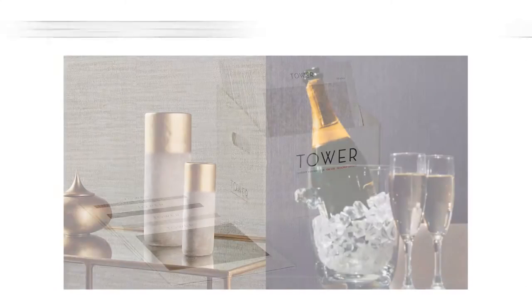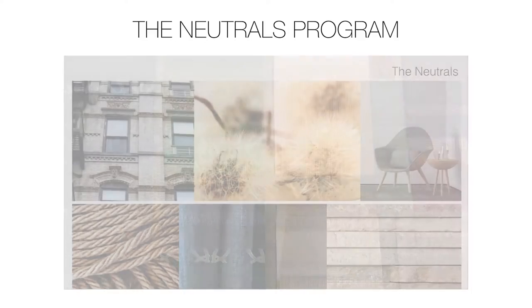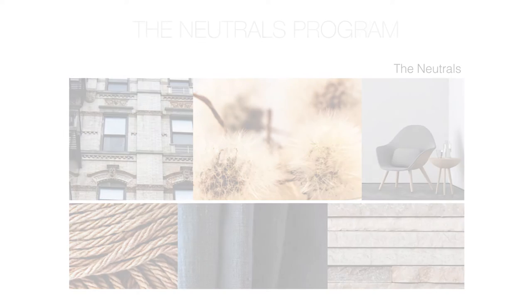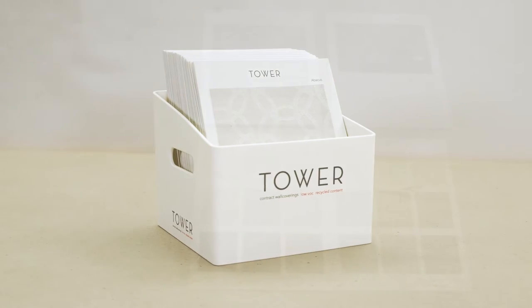The five key advantages include updated sampling tools, specialty designs, compelling statement patterns, refreshed color lines, and the neutrals program. Tower is proud to reveal its new, easy-to-use, library-friendly, forward-facing box format.